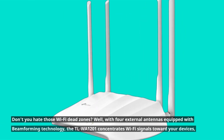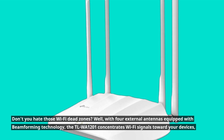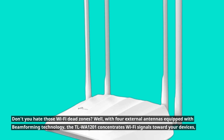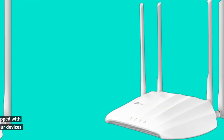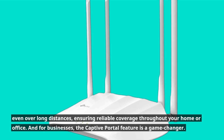Don't you hate those Wi-Fi dead zones? Well, with four external antennas equipped with beamforming technology, the TLWA1201 concentrates Wi-Fi signals toward your devices — even over long distances — ensuring reliable coverage throughout your home or office.